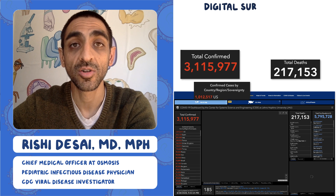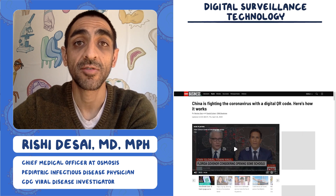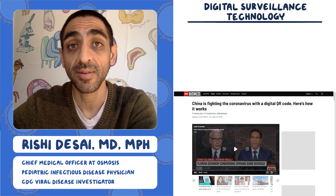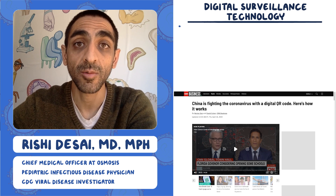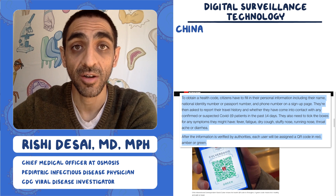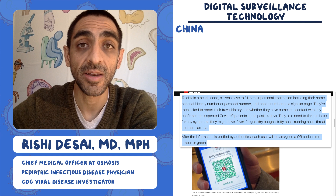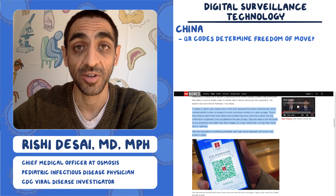Today we're going to talk about digital surveillance technology by looking at what different countries around the world are doing to find individuals that are sick and find folks that may be exposed and need quarantine. Starting with China, individuals fill out a survey and log in to different locations they visit, and they're assigned a green, yellow, or red QR code that tells them where they're allowed to go.